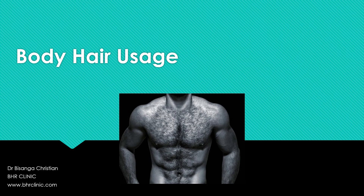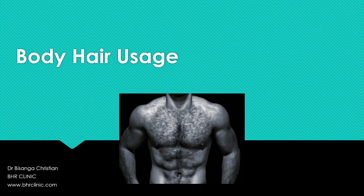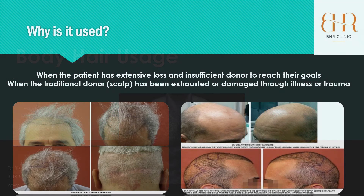Thank you for clicking on this body hair usage presentation. Hope it will be interesting for you. That's not me on the front, so no need to worry about that. So why is body hair used? I'll explain the body hair that we do try to employ.